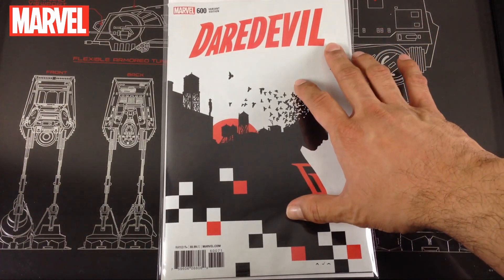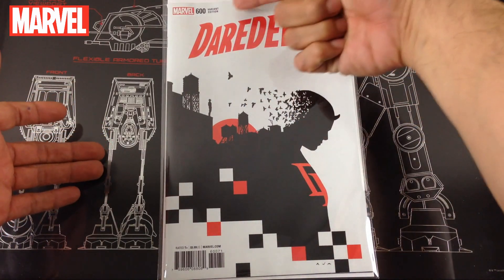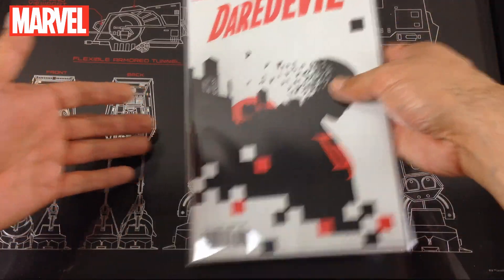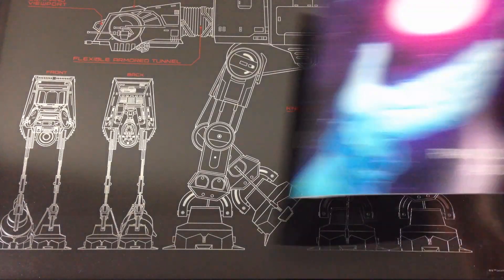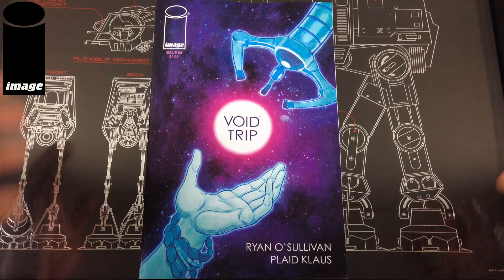Last up for Marvel, I was lucky to pick up a store incentive for Daredevil issue number 600. I was going to pick up cover A but ran into the store incentive — I think this one was going for like thirty dollars online on Midtown. I like to pick up those big milestone type of issues.